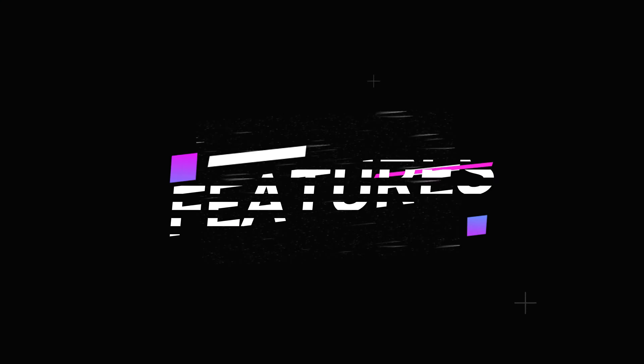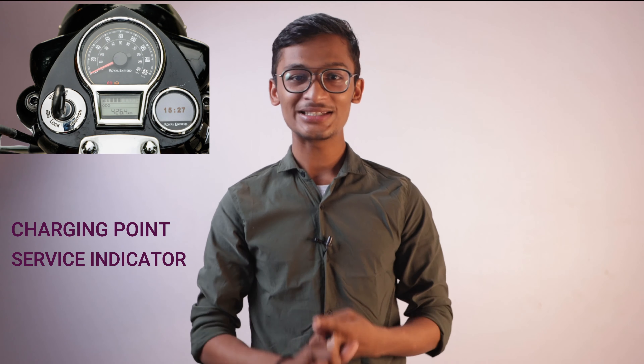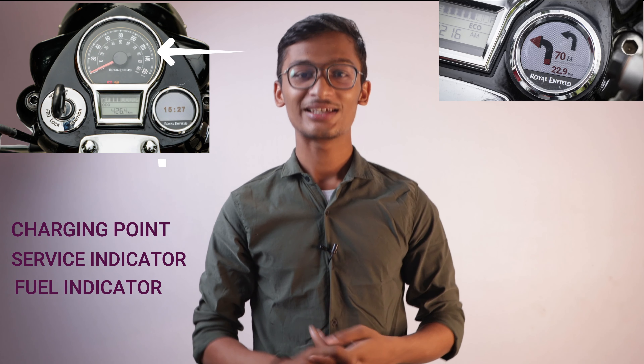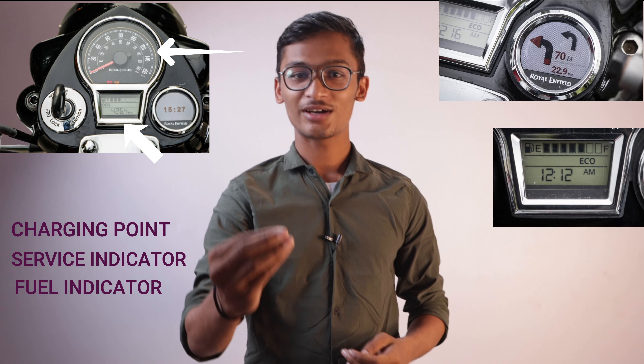Now let's talk about the Classic 350 additional features. The Classic 350 comes with dual-channel ABS, a charging point, service indicator, fuel indicator, navigation, analog speedometer, digital odometer, clock, and mobile mounting.